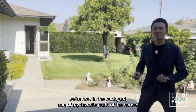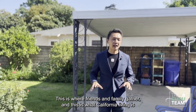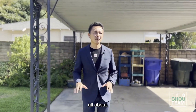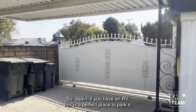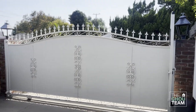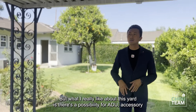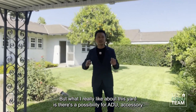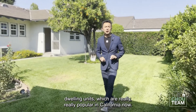Hope you all enjoyed the inside, but now in the backyard — one of my favorite parts of the house. This is where friends and family gather and this is what California living is all about. What's really cool about this house is there's a separate access point, so again if you have an RV this is a perfect place to park it, or in the front by the garage since you have that nice long driveway.